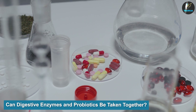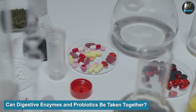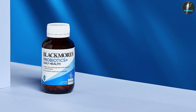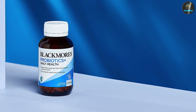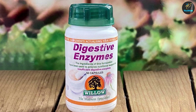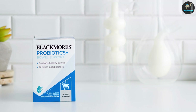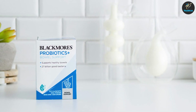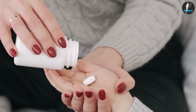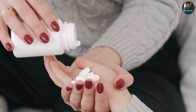Can digestive enzymes and probiotics be taken together? Taking probiotics and digestive enzymes together can create a best-case scenario for your digestion. Taking probiotics protects the digestive system from harmful gut bacteria and creates a balanced environment for digestion. Taking digestive enzymes improves the actual process of digestion to ensure your food is broken down and absorbed properly. Together, probiotics and digestive enzymes help you get the most nutrition out of the food you eat while supporting healthy digestion. Both supplements are considered safe to take in most cases, and there is no risk from how the two interact if taken together.